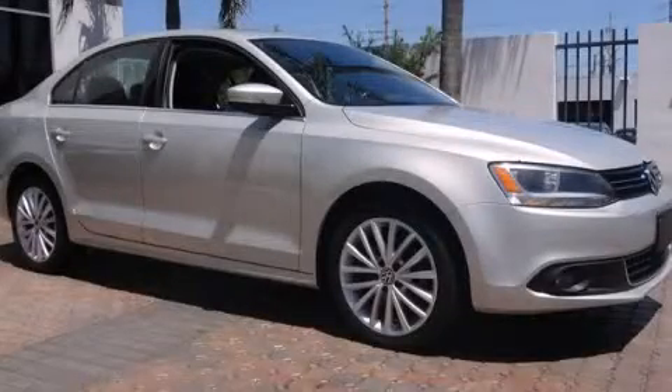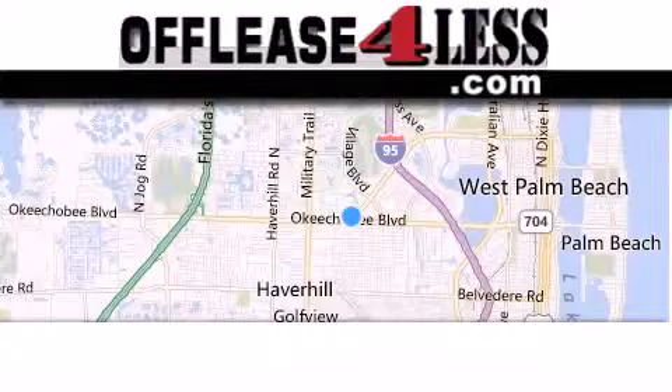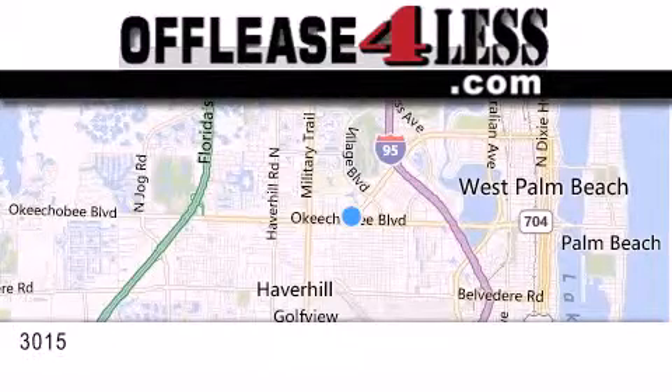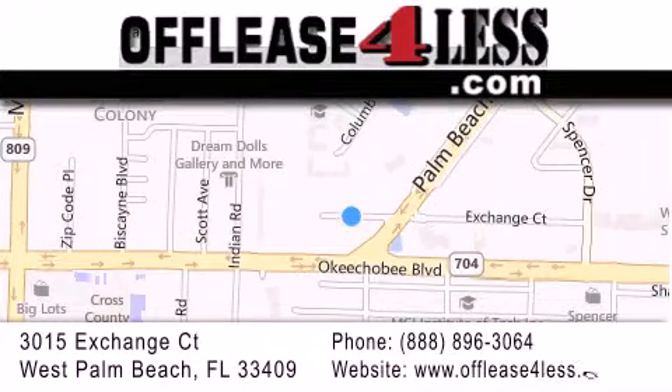Call now to find out how you can own this breathtaking vehicle. Thank you for considering Off Lease for Less for your next luxury vehicle. If you have any questions, please visit our website, give us a call, or stop by our dealership located at 3015 Exchange Court in West Palm Beach. Thank you.